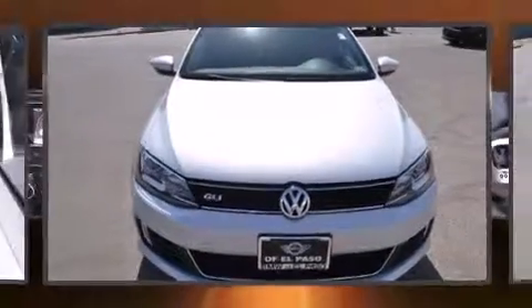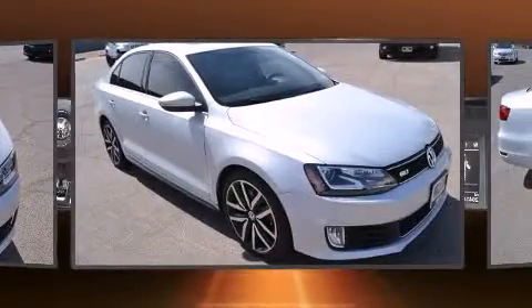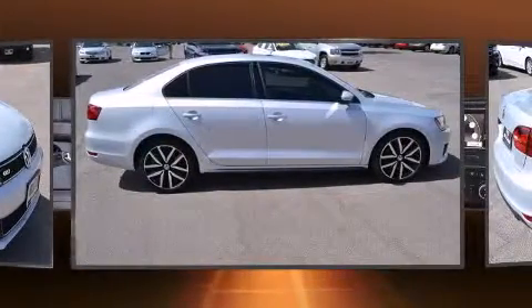Come test drive this 2013 Volkswagen Jetta. This four-door, five-passenger sedan just recently passed the 20,000 mile mark. A turbocharger further enhances performance while also preserving fuel economy.